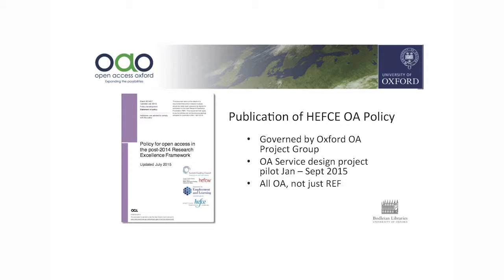And then the HEFCE open access policy came out, which was great. Implementation of this was governed by the open access project group which was already up and running at quite a high level, with representation from research services, from all the academic divisions — which was really important — and the libraries and IT services. The idea of this group was that it looked at all open access, not just HEFCE.